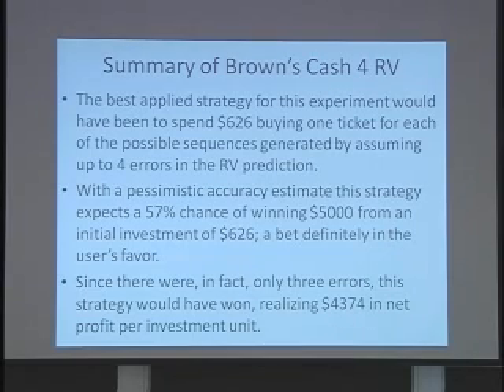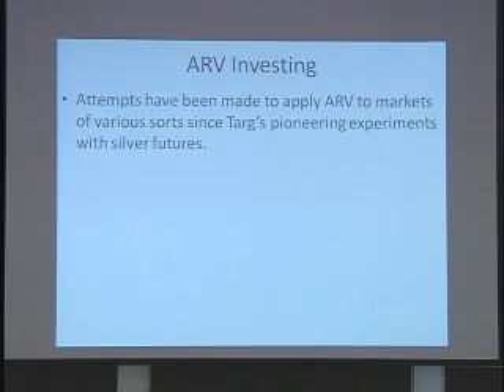This procedure would have netted $4,374 per investment unit. There is no law saying that you can only buy one ticket for any given number — you may have to visit multiple stores. If you're walking in with your list of 600 numbers on a page, they'll probably get tired of your face after a while. But if you're confident enough in the procedure, you can do the investment multiple times. That concludes the discussion of how you can get a practical ARV application even if you don't expect all of your data to be perfect on a complex target such as this long string of lottery numbers.